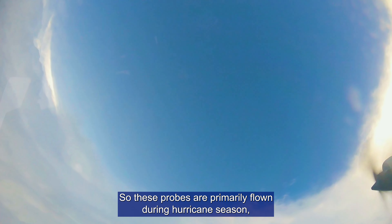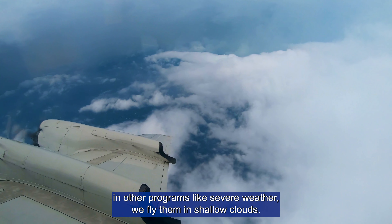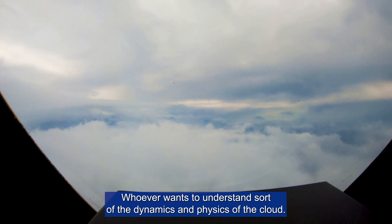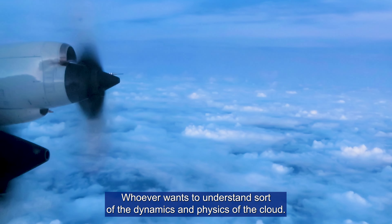These probes are primarily flown during hurricane season, although we do fly them in other programs like severe weather and in shallow clouds — for whoever wants to understand the dynamics and physics of the cloud.